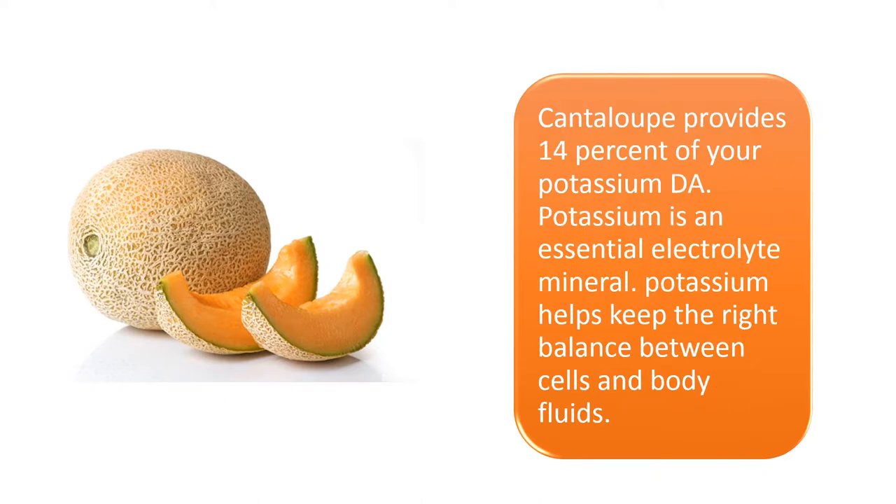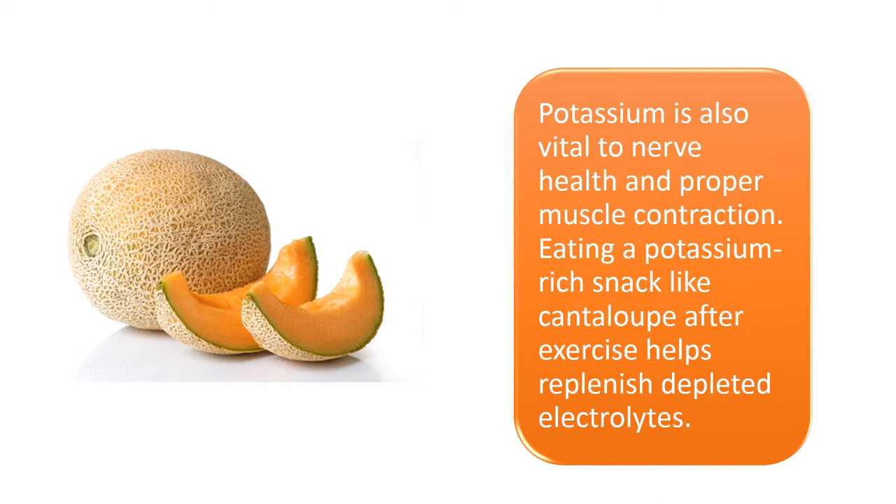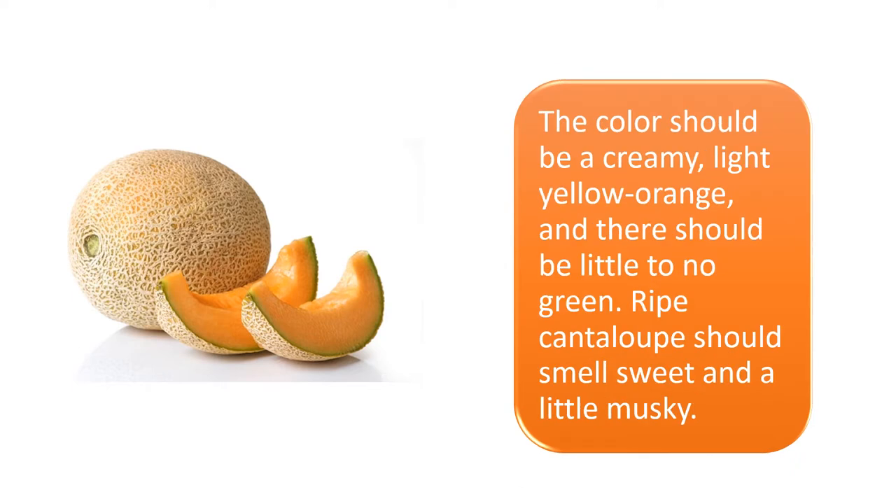Cantaloupe provides 14% of your potassium daily allowance. Potassium is an essential electrolyte mineral that helps keep the right balance between cells and body fluids, and is also vital to nerve health and proper muscle contraction.